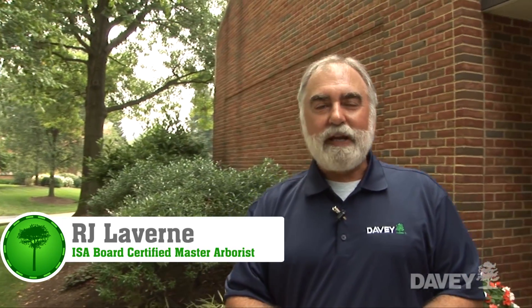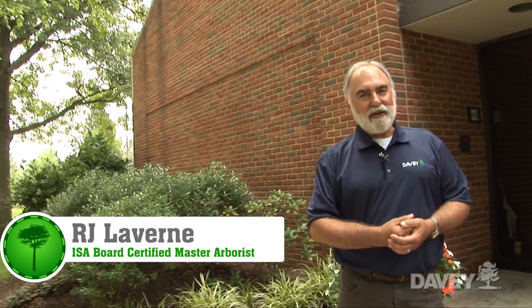With proper maintenance and some regular fertilization, you can have landscape trees that will be valuable components to your landscape and they'll stay healthy for a long time. I'm RJ Laverne for Davey Tree. Thanks again for joining us on Talking Trees.